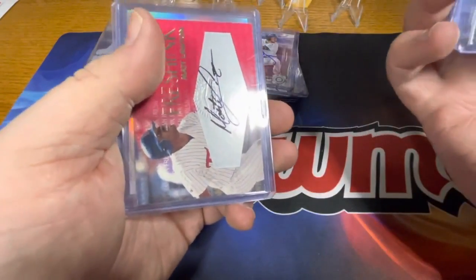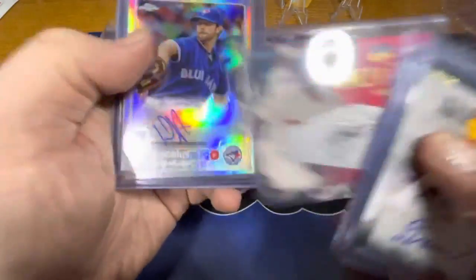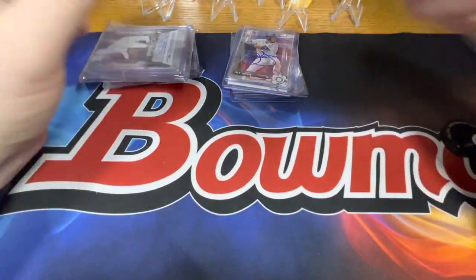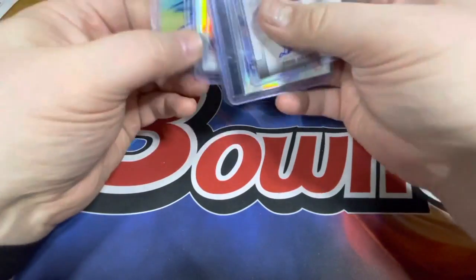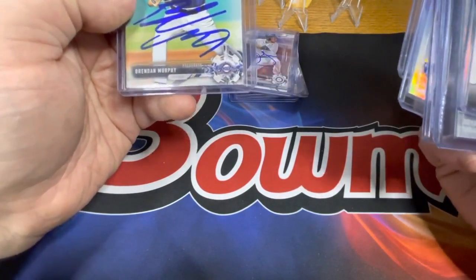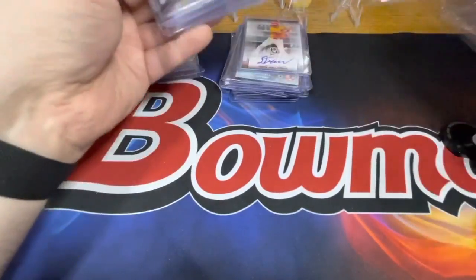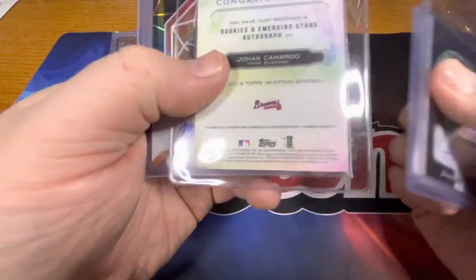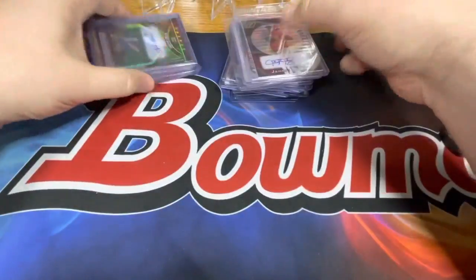Some of the packs actually have multiple autographs, a game used, and then a Hall of Fame game used. I think this one's numbered 47. I like those fresh ink ones. Lots of great autographs. I wonder if these are TTMs or ones that he got from the Hall of Fame game.